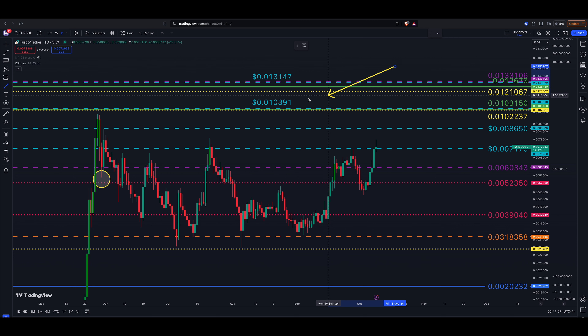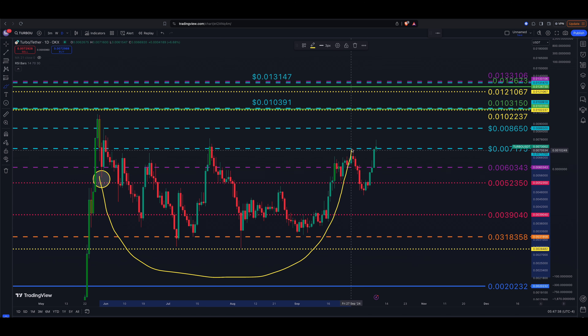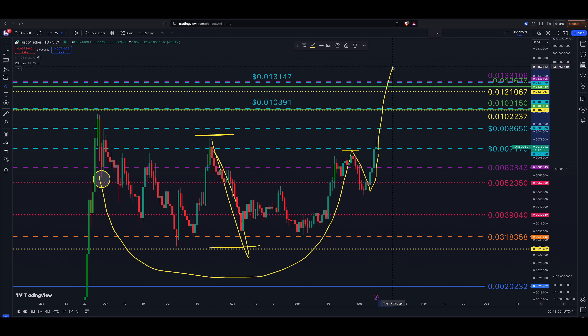The next cluster of targets is around 0.010391, 0.010237, and 0.010315 — all grouped right in here. That area is above the all-time highs for Turbo. From current levels that's about a 37 to 45 percent move. You can also talk about a potential cup with handle forming here — the right side of the cup is building, and the entry zone is right at the resistance level, 0.007175. To calculate the cup with handle target, you take the depth of the cup from the low to the high and add that spread to your entry zone.